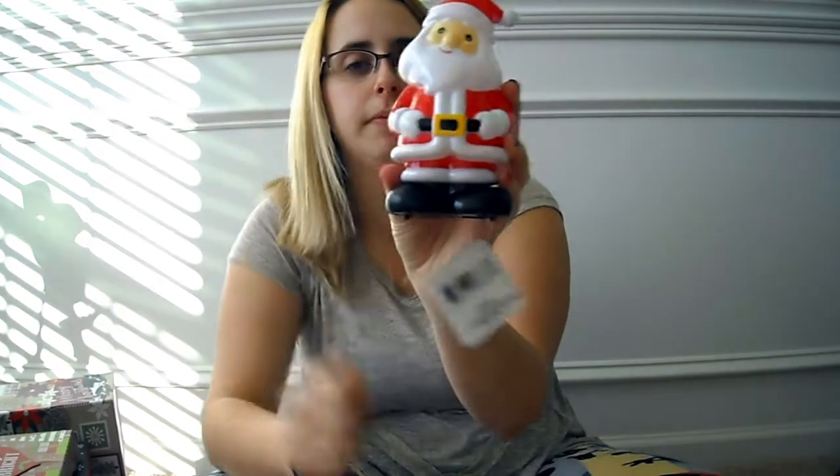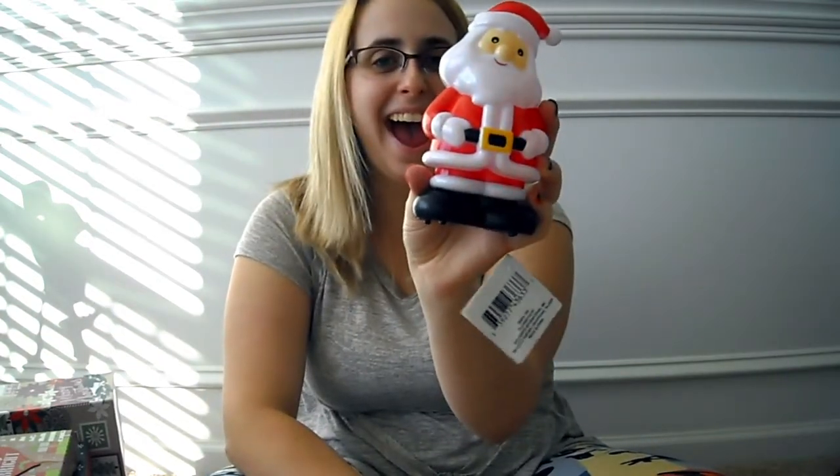I also got a motion sensing Santa. They also had snowmen that sing a song but I thought this Santa was just really cute. I also got these candle tea light holders — they're supposed to look like Christmas lights. I don't know what I'm going to do with them yet, but you could put a candle in them or do a DIY with them. Super cute for a dollar for some decor in your house.